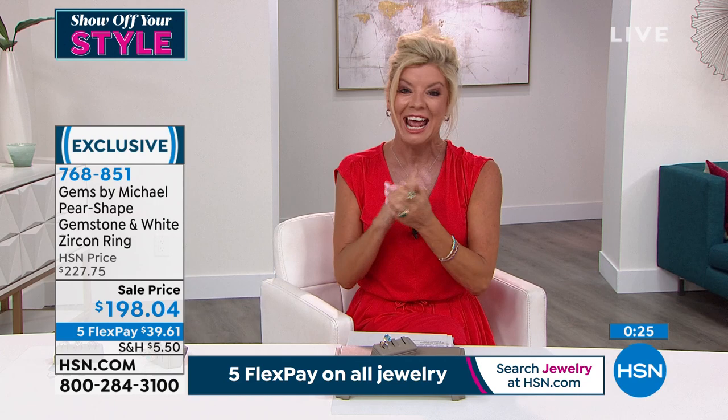Last opportunity — get it home for under $40 with five flex pay. Big specials and exotic discoveries still to come — stay with us.